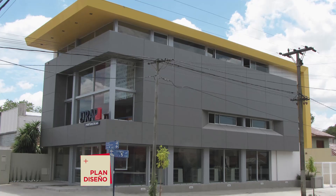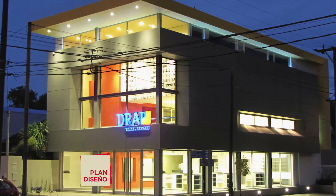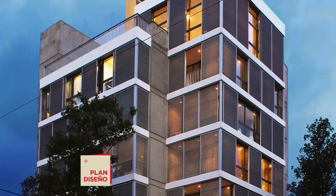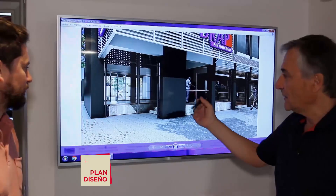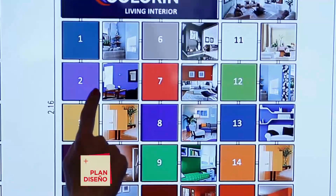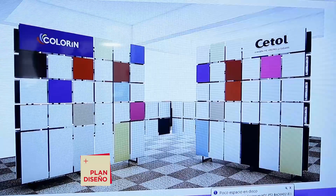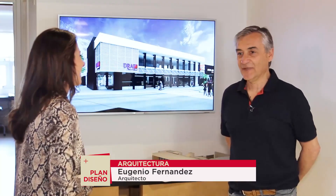They received construction awards for the DRAP store on Avenida Constitución — first prize in commercial retail — and also for the Belgrano y Funes building. This project is generating a lot of anticipation, and we will be watching for the inauguration. For the firm, this is its most important work — the largest surface area — and everyone is eager to reach completion and opening.